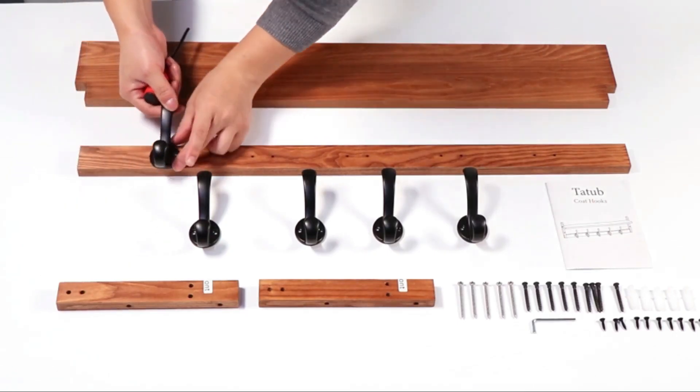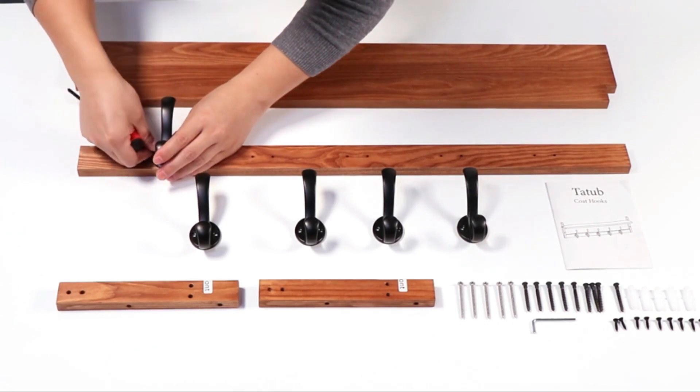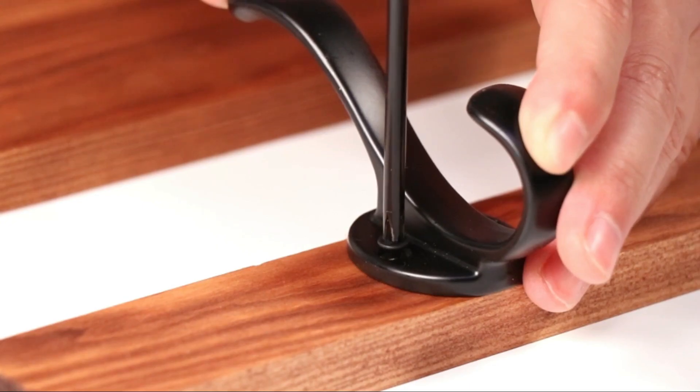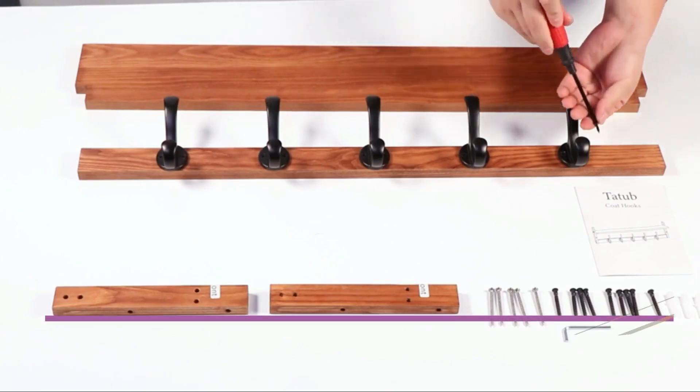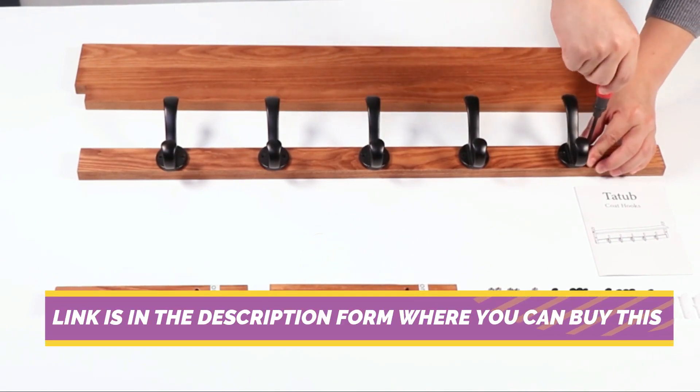Introducing the 29-Inches Coat Rack Wall Mount with Shelf, a stylish and functional addition to any space in your home. Crafted from durable wood in a rustic brown finish, this wall-mounted coat rack seamlessly combines practical storage with charming rustic aesthetics.